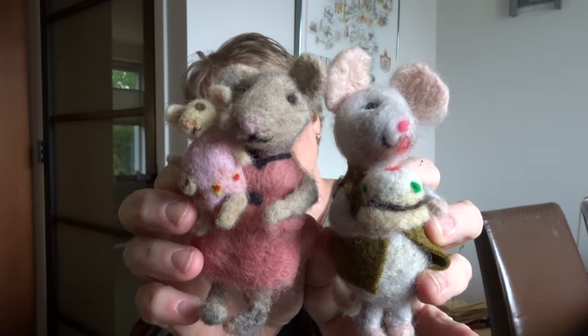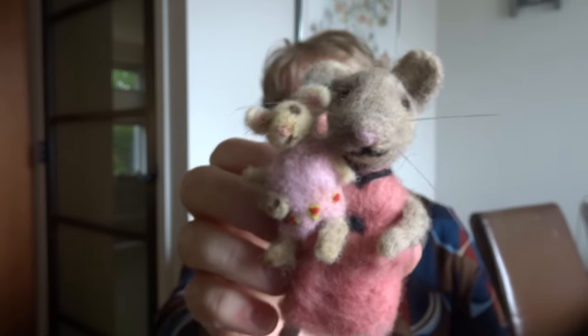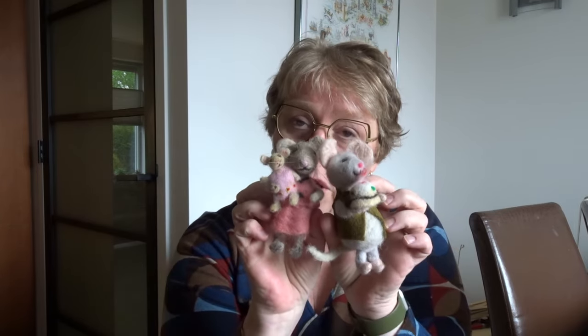The last vlog I forgot to show you these two cuties. These felted mice are made for me by my swap partner Marianne. Mr. Mouse holds a little cake and Miss Mouse holds a little baby, and I think they are so cute. I named them Knoop, which are the Dutch words for button, and little sweater. I forgot to show them last time, so I made sure they were on the top of my list today.